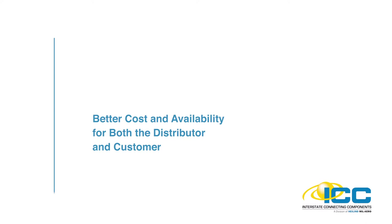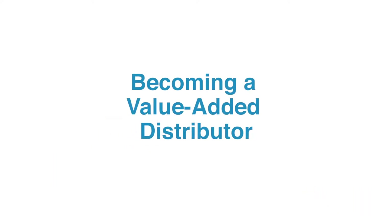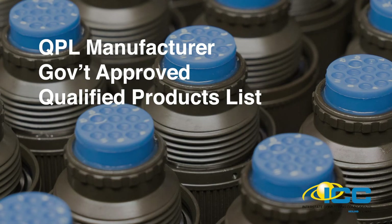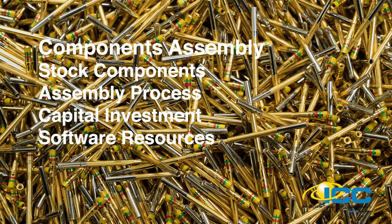So what does it take to be a value-added connector distributor? First, the distributor must have a close relationship with a QPL connector manufacturer. QPL means the manufacturer has been approved by the government to manufacture a given part or series of parts after an exhaustive auditing and testing regimen — placed on the Qualified Products List. Second, the distributor must make the commitment to stock the product line at the component level, requiring a solid understanding of the component structure for each SKU in the product line.